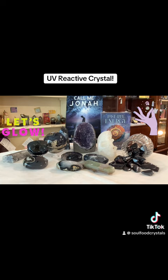Check things out at 213 19th Street Northwest here in Calgary, or online at soulfoodcrystals.com. Many crystal blessings today — we'll see you next time!